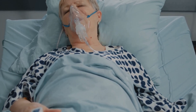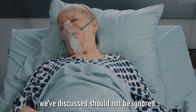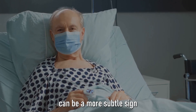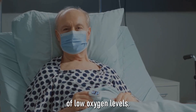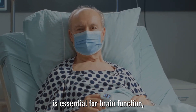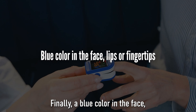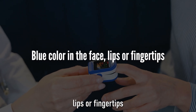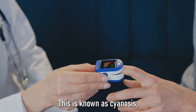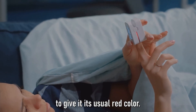A persistent cough, especially accompanied by other symptoms we've discussed, should not be ignored. Confusion or a lack of alertness can be a more subtle sign of low oxygen levels — oxygen is essential for brain function, and if your brain isn't getting enough, it can affect your ability to think clearly. Finally, a blue colour in the face, lips, or fingertips can be a sign of very low oxygen levels. This is known as cyanosis, and it happens when the blood doesn't have enough oxygen to give it its usual red colour.